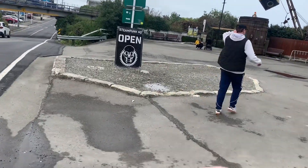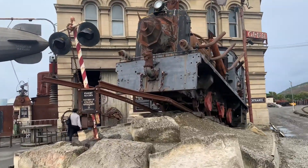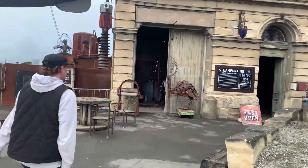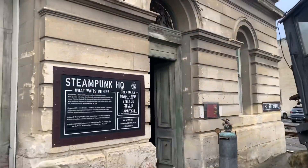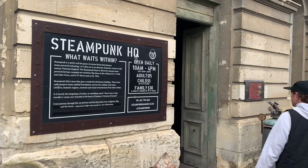It says it's open but it shuts in 25 minutes. To fire up the engine, insert a $2 coin. That's Steampunk HQ - 10am to 4pm, last entry is half 3. Yeah... that was 5 minutes ago.